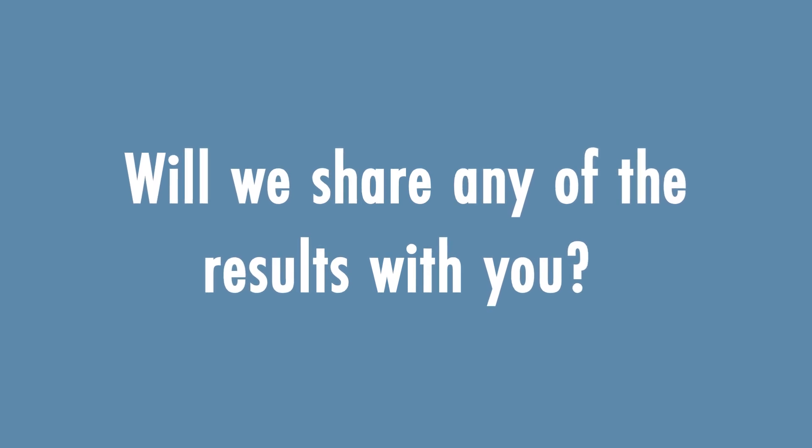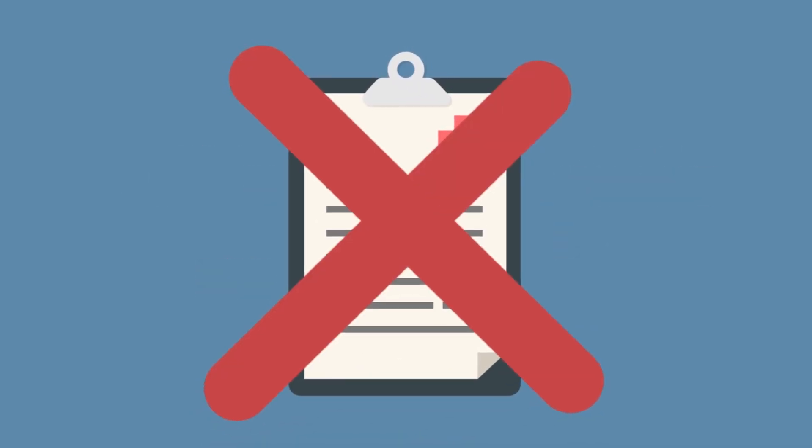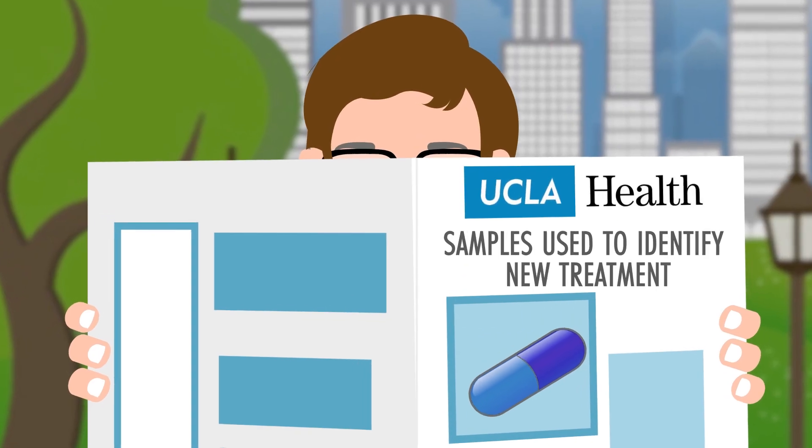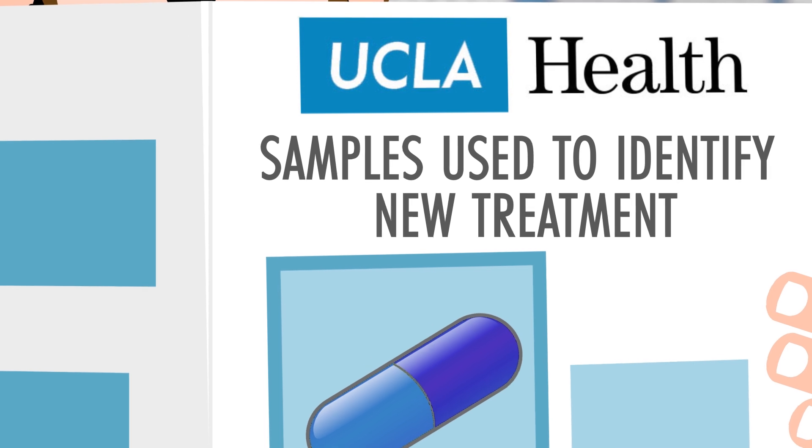Will we share any results with you? You will not get any results back. UCLA will publish a newsletter that provides overall information about new discoveries made from the samples.